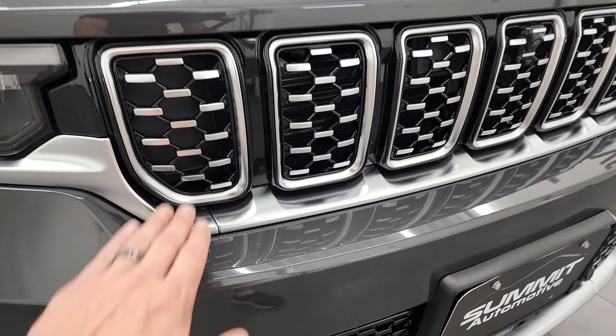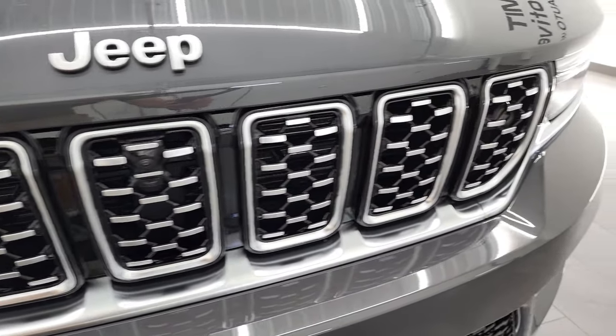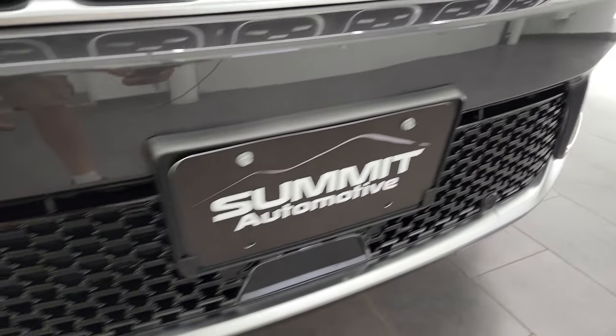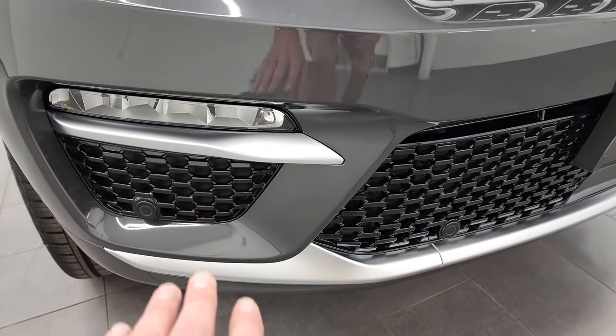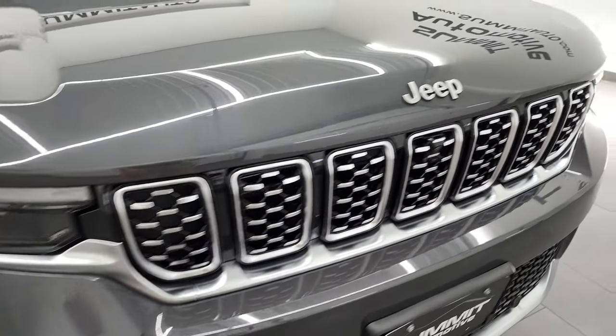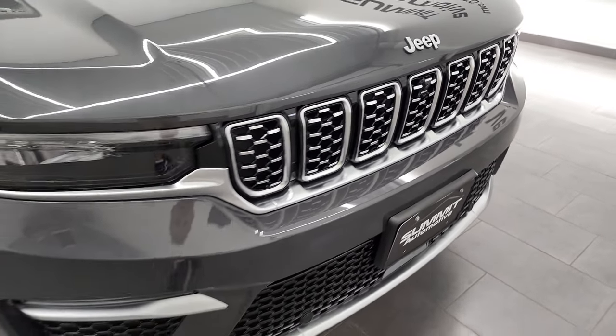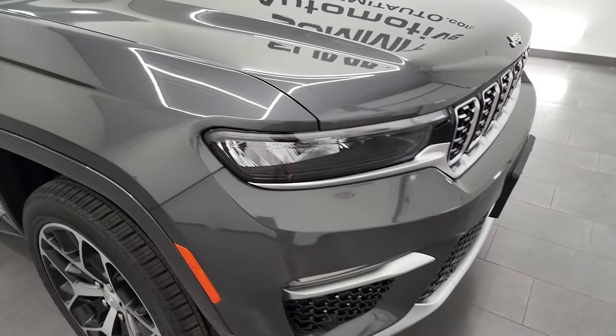You get a silver finish to the grille and lower front valence pieces. You get the LED fog lamps, the LED headlamps, and the LED running lights right there. Of course, the chrome Jeep logo on the front and the seven-slotted grille, representing the seven continents that Jeep has been on.